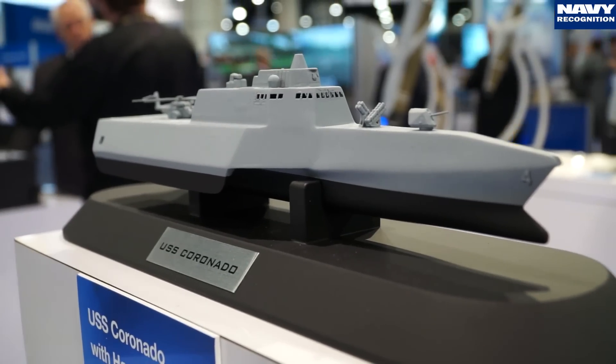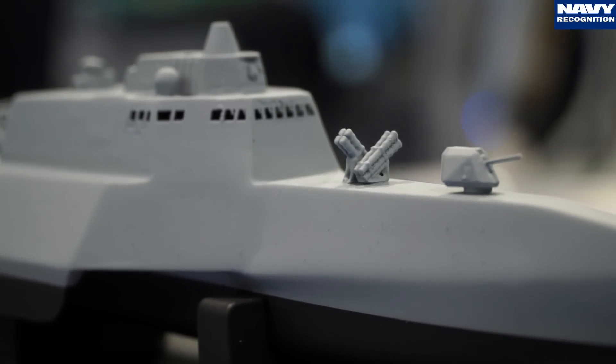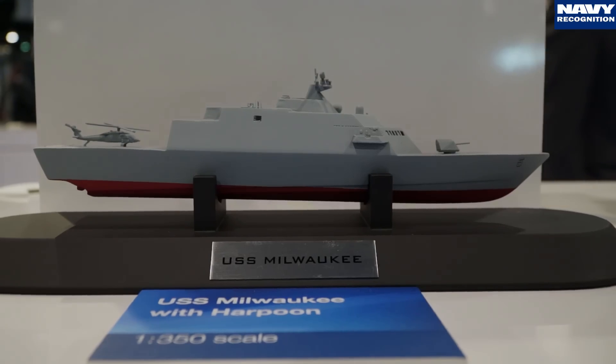Right now we're putting Harpoon on the USS Coronado, LCS-4, for deployment later this year, and we have designs to put it on LCS-1 as well — both configurations of the LCS.